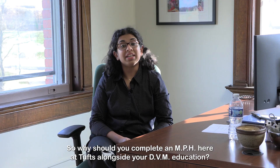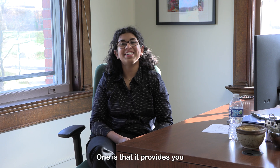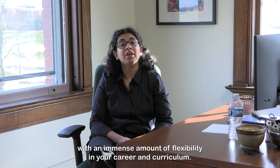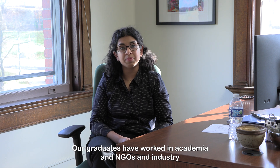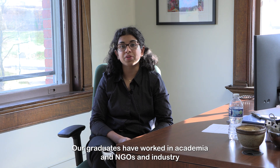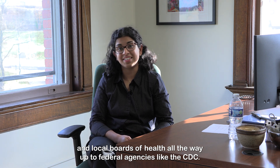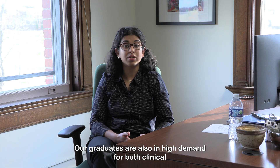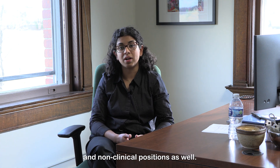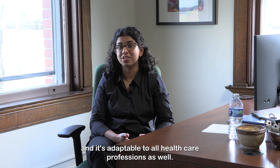So why should you complete an MPH here at Tufts alongside your DVM education? Well, here are four reasons. One is that it provides you with an immense amount of flexibility in your career and curriculum. Our graduates have worked in academia, in NGOs, in industry, and local boards of health, all the way up to federal agencies like the CDC. Our graduates are also in high demand for both clinical and non-clinical positions as well.